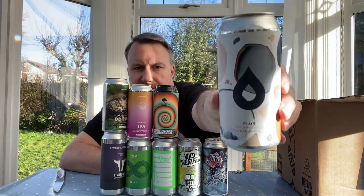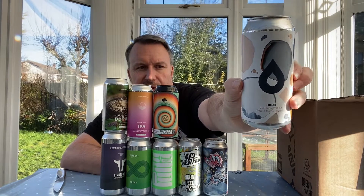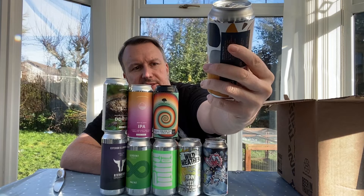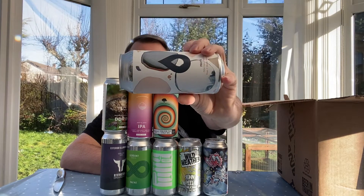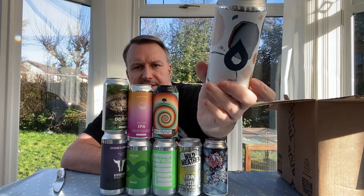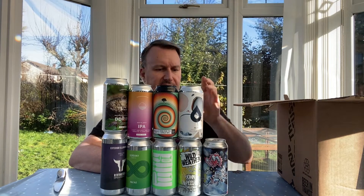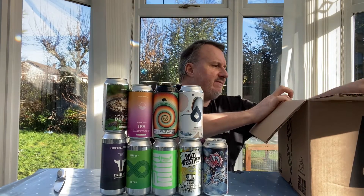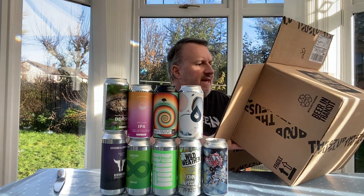We've got another Polly's this month. I'm a big lover of Polly's. This is a fairly new one called 'Does It Matter How Far', a double dry hopped India pale ale coming in at 7.2%. It was canned in December, so it's pretty fresh. Always look forward to Polly's.